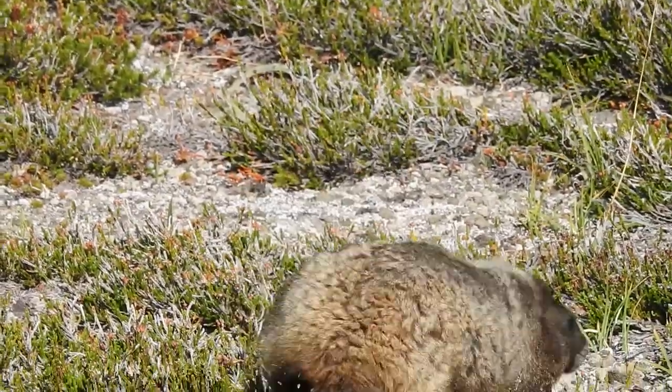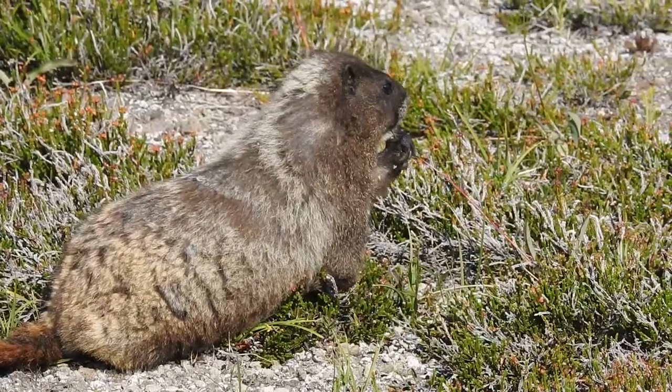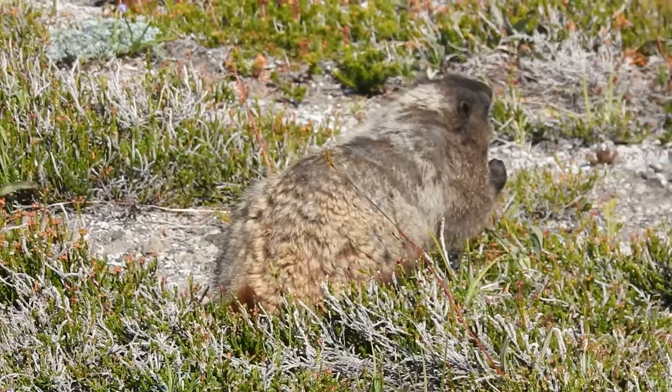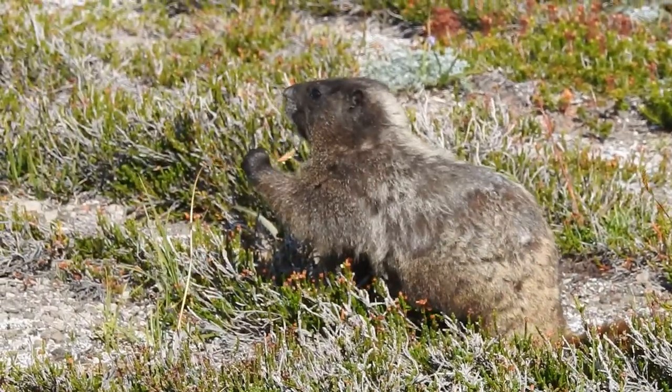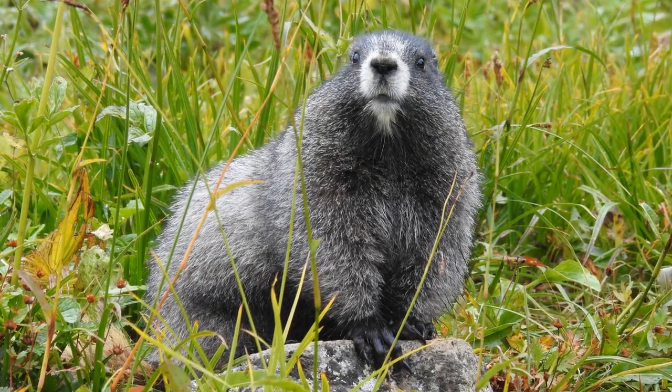They are large rodents with short stout legs and a large bushy tail. Their fur can be brown to dark gray, but they get their name from the hoary or whitish-gray color they grow into as adults. They are the largest species of ground squirrel in North America.